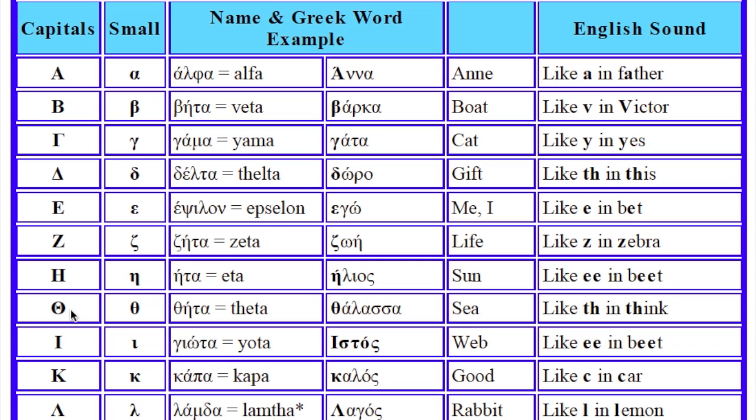This is Fita. And it sounds like F. This is Yota. And it sounds like E. This is Kappa. And it sounds like K.